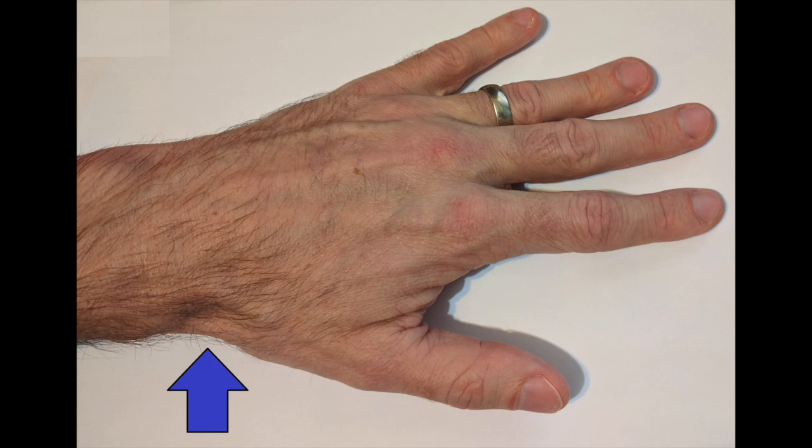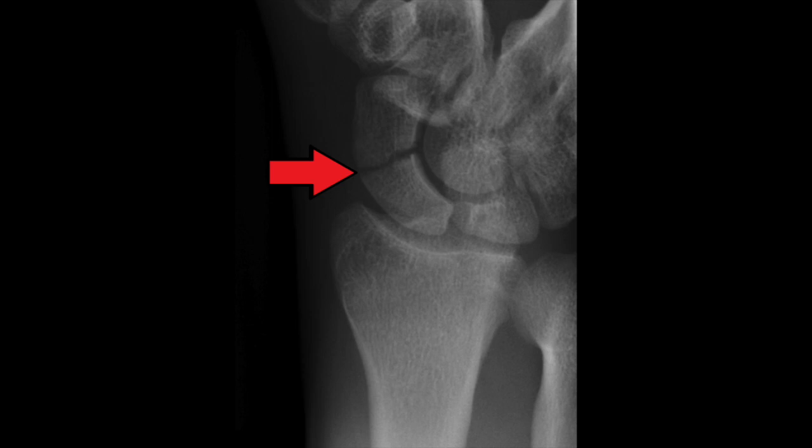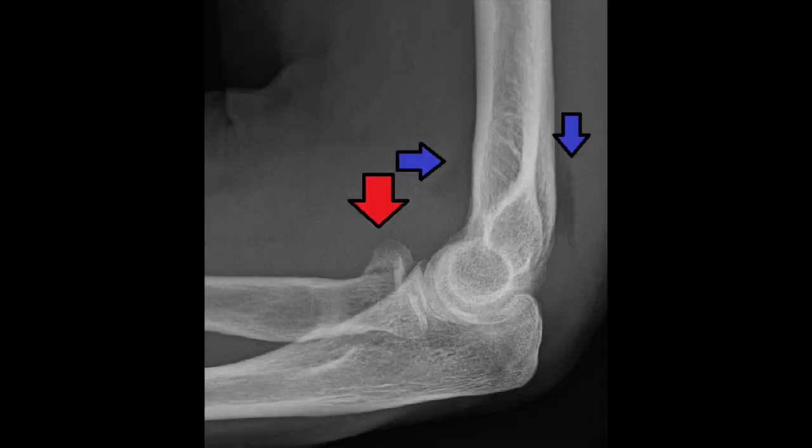The snuff box is that area of tenderness right between the extensor pollicis longus and brevis of the thumb. If anyone has tenderness in this area they can have an underlying scaphoid fracture. About 10% of these fractures are not seen on the first radiograph obtained, so make sure these patients follow up with an orthopedist in about a week and get serial x-rays. Fractures of the scaphoid are at risk for avascular necrosis.